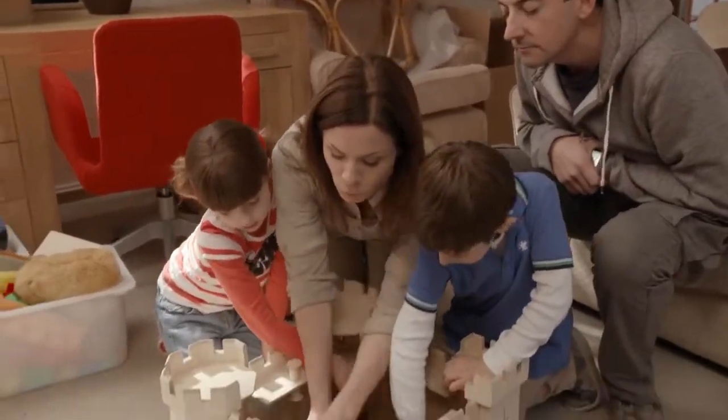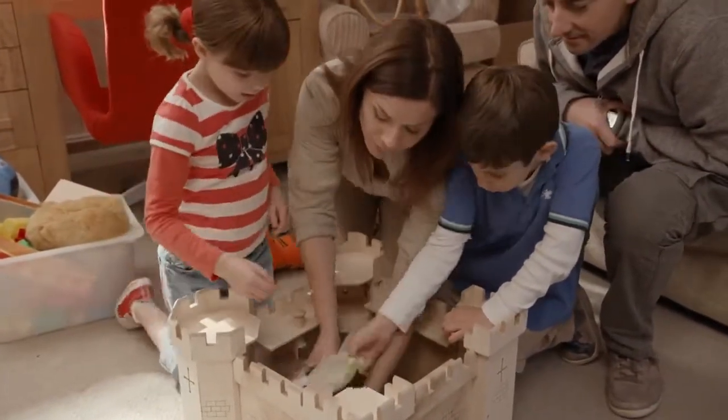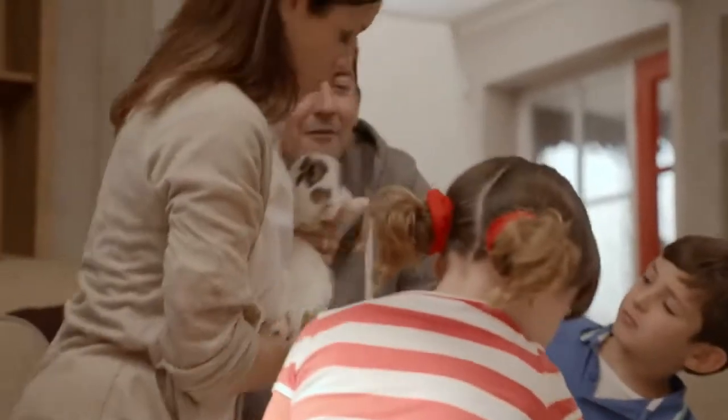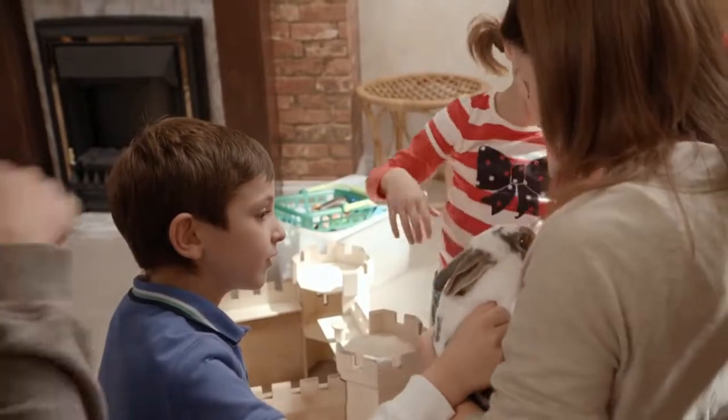Let me grab him. Come on. Nibbles are good. Come here. There we go. Hello. You want something to gnaw on, don't you, Little Rabbit? Yeah, he does.